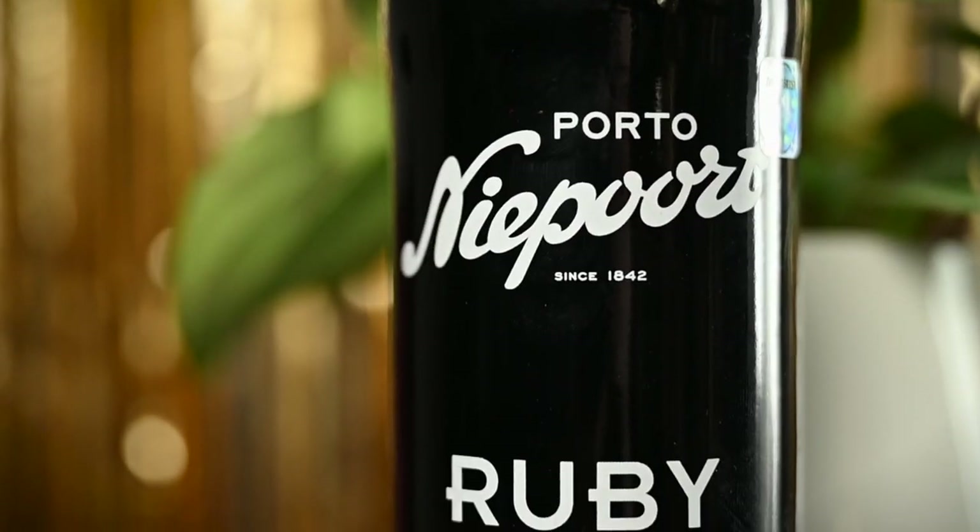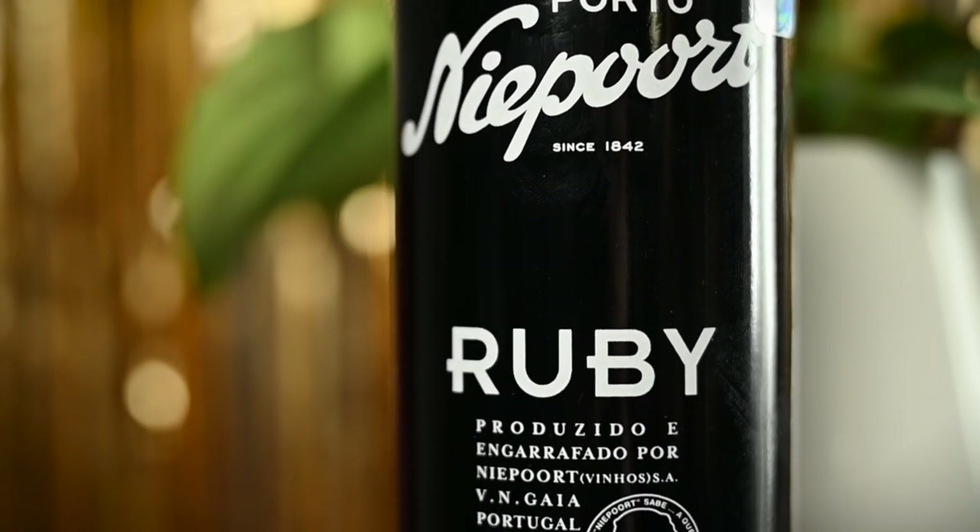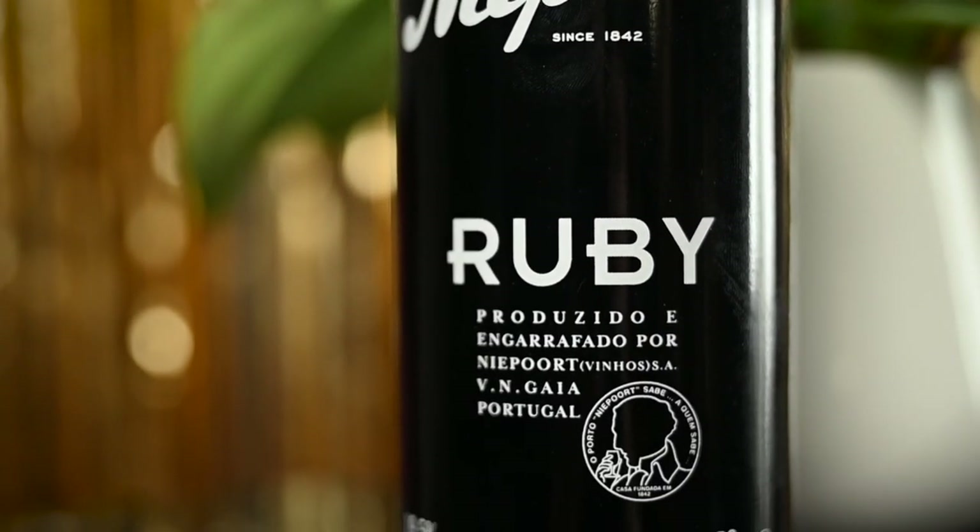Regular ruby port will not be made from a single vintage, but rather will be a blend from several vintages. These wines will usually be aged 2-3 years in a manner that preserves their fresh dark fruit flavors. They are quite expressive and powerful, with deep inky color and lots of ripe tannins. Ruby port is not made to improve in the bottle, so enjoy it today with your decadent chocolate cake.